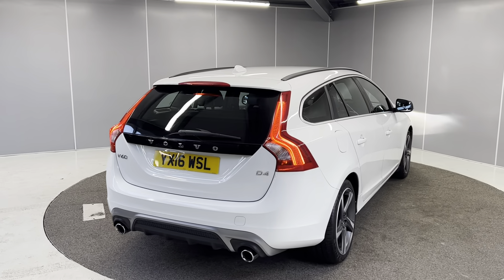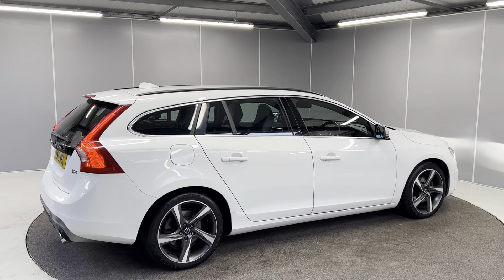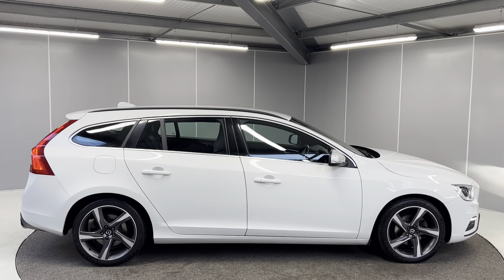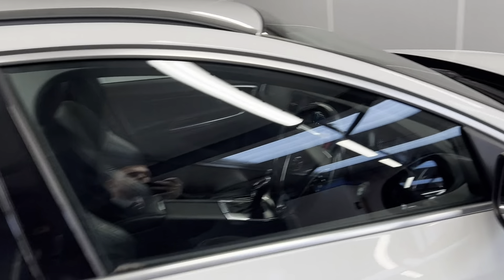This car does come with a six-month warranty as standard, with the option to upgrade that to a one or two-year policy at an additional cost. The car will also go through the full mechanical prep process by our approved mechanics. The car does only have two former keepers as well and they took really good care of it.